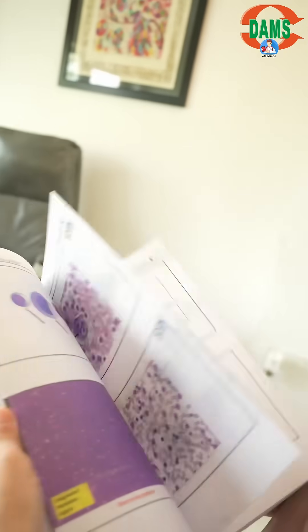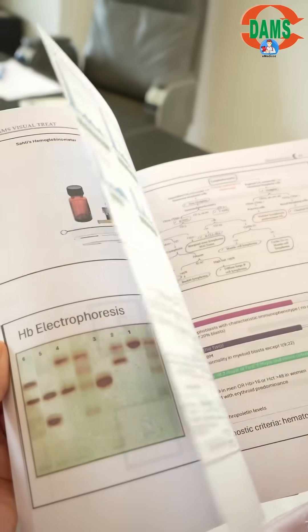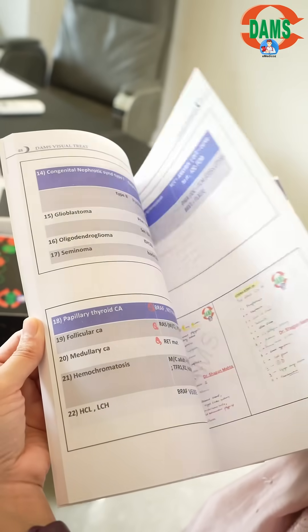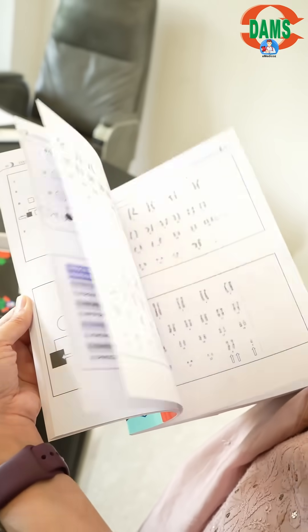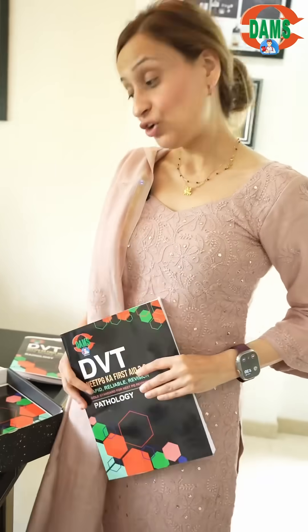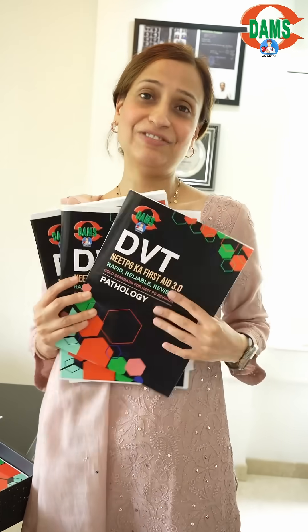Let's look at path as well — very, very high yielding. The DVD will cover all images, algorithms, tables, flow charts, and everything that you need for your exams.